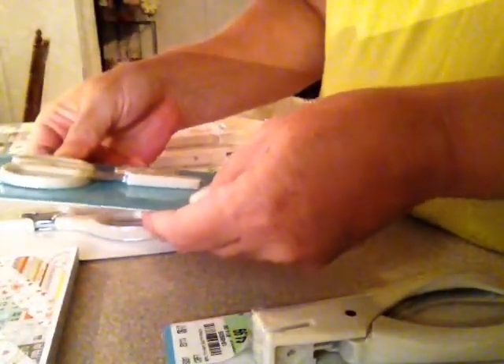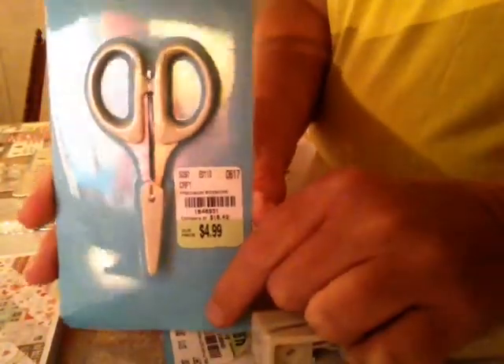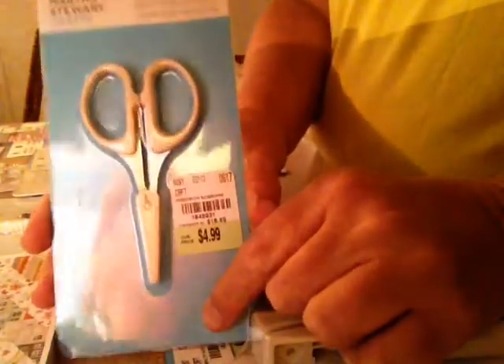I got these Martha Stewart precision cut scissors that were normally $18.49 — I got them for $4.99. And then I got the big Martha Stewart scissors, normally $20.59, for $6.99.